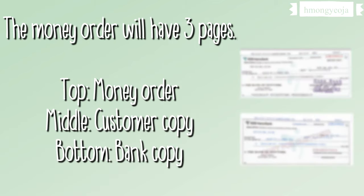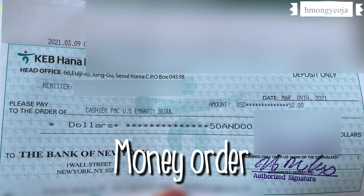The money order will have three pages: a top, middle, and bottom page. The top page is the money order itself — that's the one you give to whoever you need to give it to. The middle page is your copy, and the bank keeps the bottom page. The whole process took about 25 to 30 minutes.